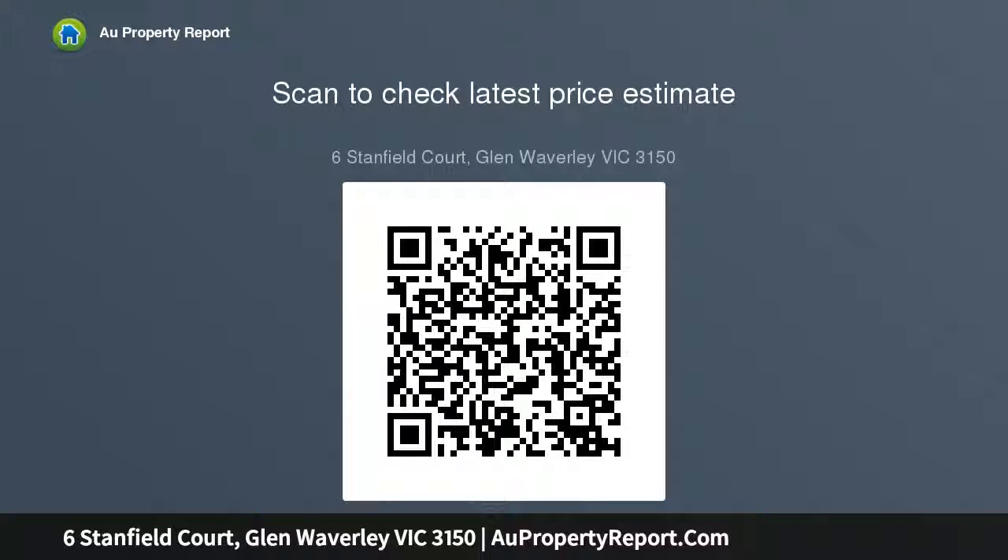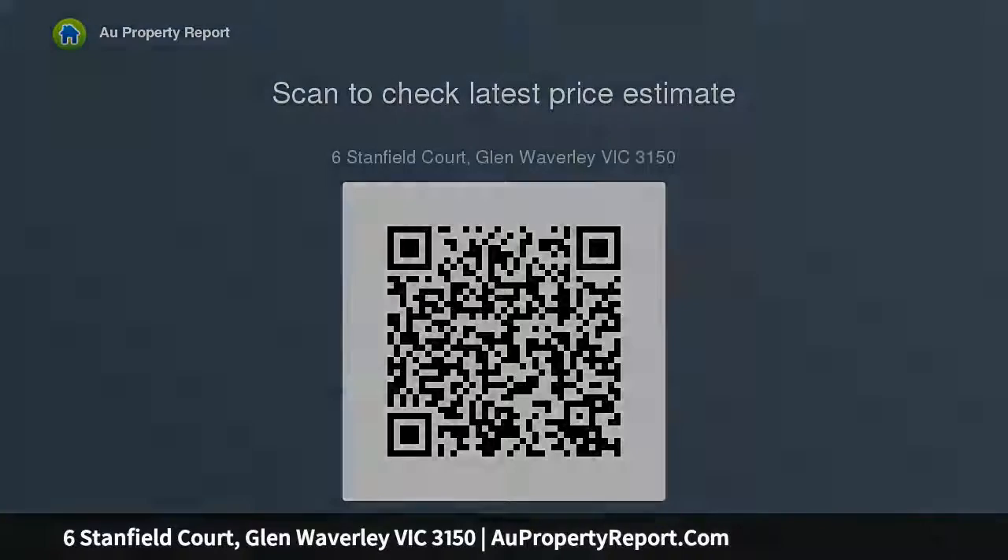Extra facilities include gas ducted heating, air conditioning, double carport and a garage with convenient internal access. Development opportunities include the construction of luxury townhouses for an ideal living.